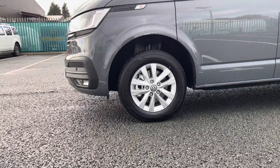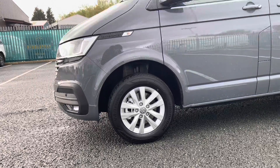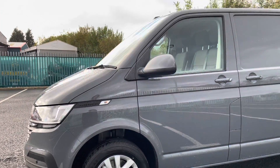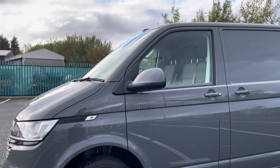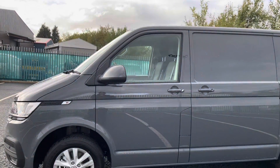16 inch Clayton alloy wheels come as standard, finished in silver, which complement the pure grey paint finish of this vehicle very nicely. Power folding, power adjustable and heated wing mirrors also come as standard, again aiding in the overall manoeuvrability of the vehicle.